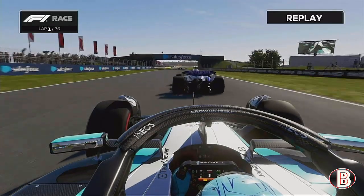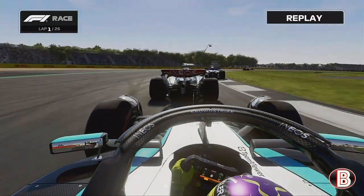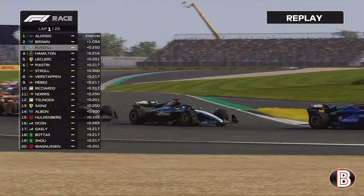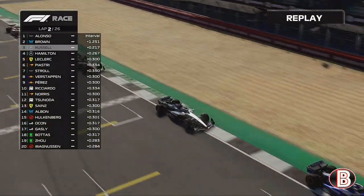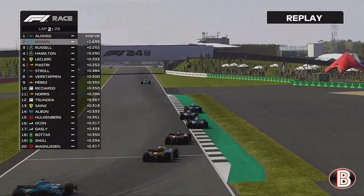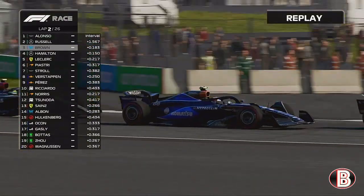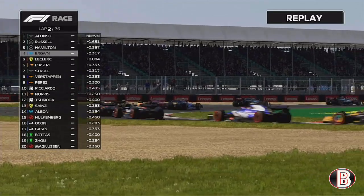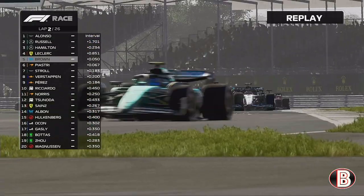Pretty much the entire first sector as we go through Maggots, Becketts, and Chapel. Now onto the Hangar Straight — George has got another good run at Atis. He's pulled away from Hamilton, he's going to go to our outside, but Lewis Hamilton is looking back at the inside. George now trying to get past us. Alonso has disappeared at the start of this Grand Prix on the opening lap. We were struggling on the opening lap and now we run a little bit wide. George Russell is on us as we head through Village and onto the Wellington Straight. Here comes George Russell to the inside of us — George has got us into Brooklands. We try and hold it around the outside but George has got us. So has Lewis Hamilton.